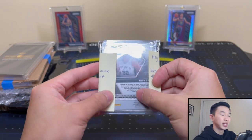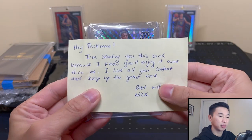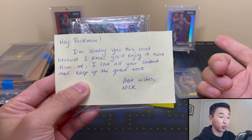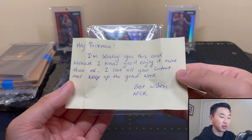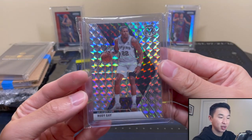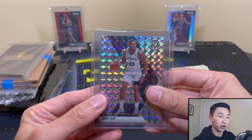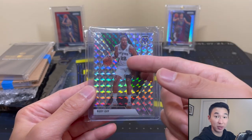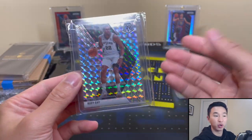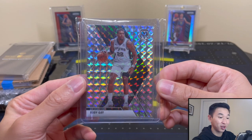Next is a Rudy Gay card, and there's a little note here. It says: 'Hey Pacman, sending you this card because I know you'll enjoy it more — it's Rudy Gay. I really appreciate it, keep up the great work, best wishes, Nick.' Thank you so much Nick, really appreciate you. I don't think I have this one — very nice card. I was hoping when he first went to the Spurs that he'd win a championship. I still root for all the former Grizzlies guys, and especially Rudy Gay — he's my favorite.